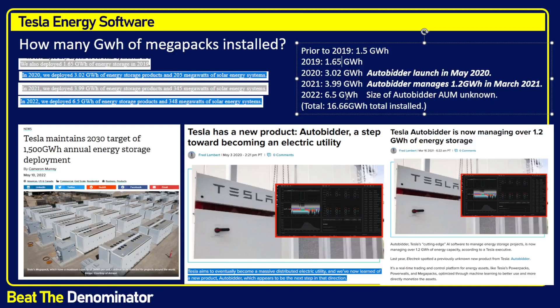Today in 2022, with 6.5 gigawatt hours of Megapacks for a total of 16.66 gigawatt hours installed, we don't know what the size of Auto Bidder is. Please tell me if you know, because I was not able to find it. All we know is that 24 months ago it was 1.2 gigawatt hours, and I can safely assume it's much, much bigger now — they probably had major upsell across all preinstalled installations.